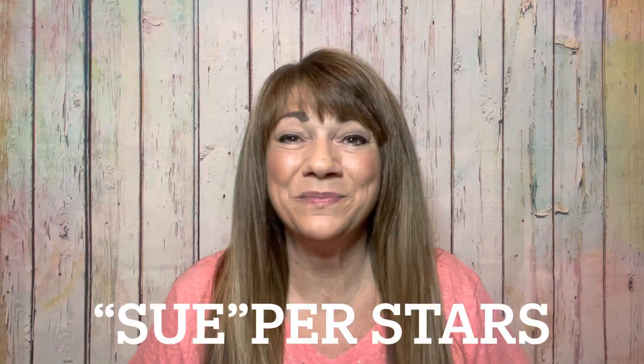Hey superstars, I'm Sue and welcome to my channel, Reviews with Sue. If you're a returning subscriber, thank you so much for coming back and supporting our channel. And if you're new here, welcome. I hope you consider hitting that subscribe button. So would you like to know what today's unboxing is all about? It is the Birchbox for May 2021. If you want to know what's inside this box, then just keep on watching.